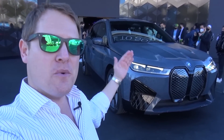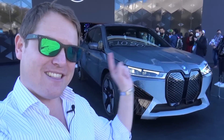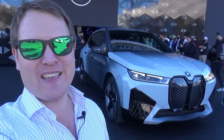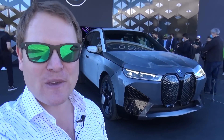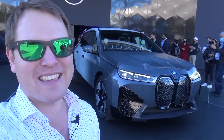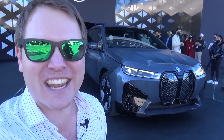What an opportunity to come here to see the iX Flow featuring E-Ink, to check out the interior of something new, the theatre screen, and also the global debut of the iX M60. Thank you very much for joining me here at CES. I appreciate your support an awful lot. I'll see you again very soon. Cheers!